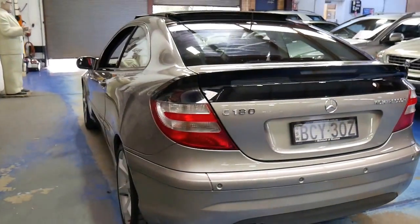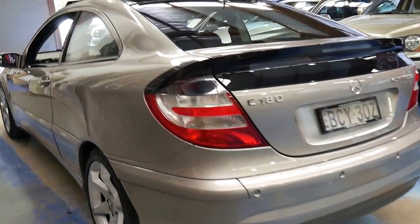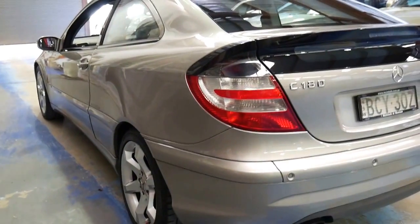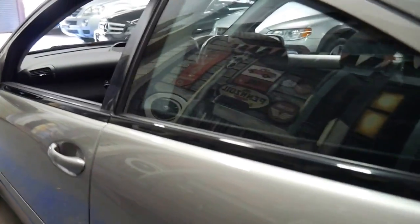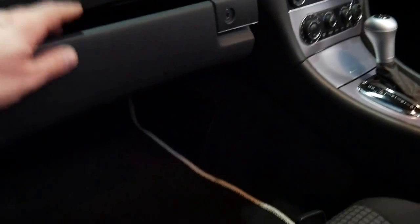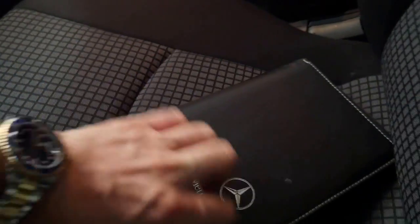It's got an incredible service history to it. Two remote keys and I can't see any dents or scratches on this car whatsoever — look how straight it is down the side. The services were done at a Mercedes-Benz dealer and later on it was very regularly serviced independently. We can have a look at the history. It's got Sport Edition seats as well, and all the books are present with a very nice Sport cloth trim.